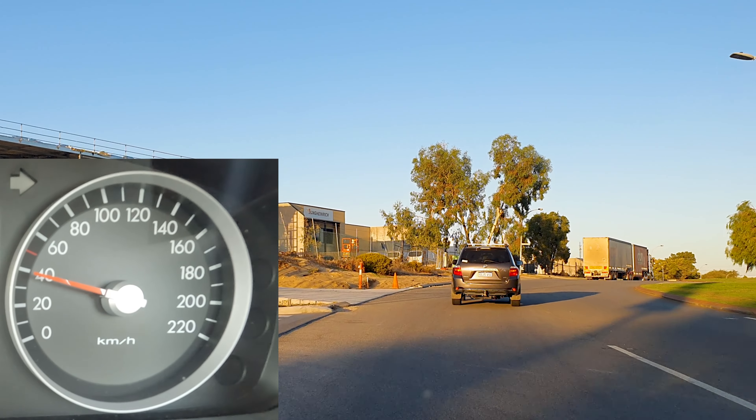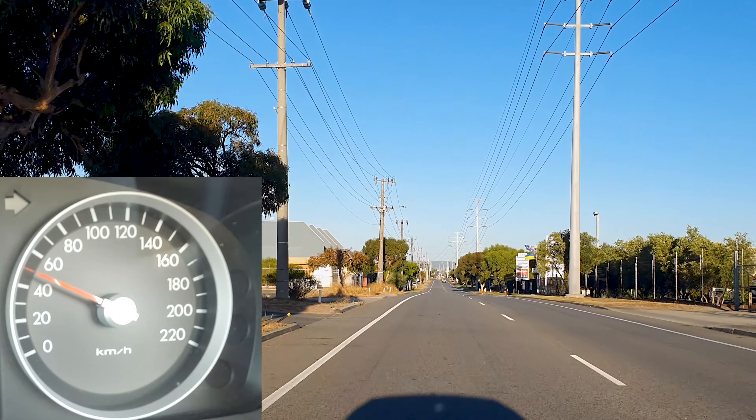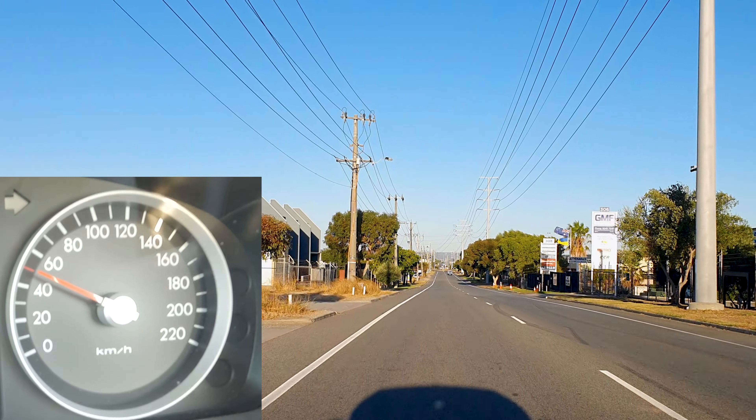Learn how to avoid speeding. Drivers don't always rely on the speed gauge. This is how you can prevent failing your test for speeding.